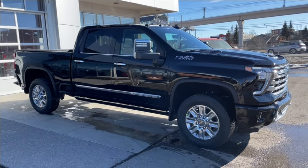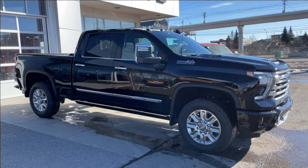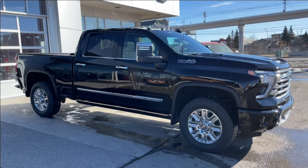Thank you for watching this brief walkthrough on the brand new 2024 Chevrolet Silverado 2500 HD High Country. If you have any questions or inquiries, please contact our sales department. We'll see you next time.